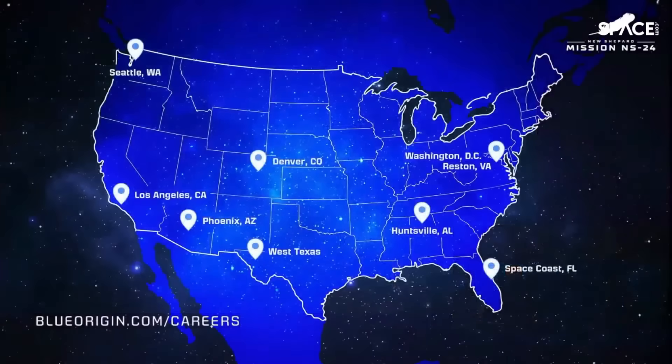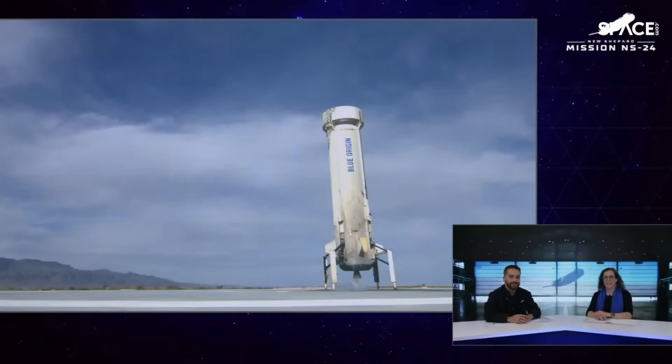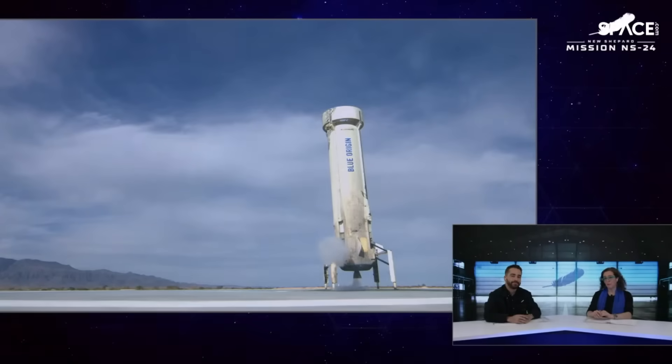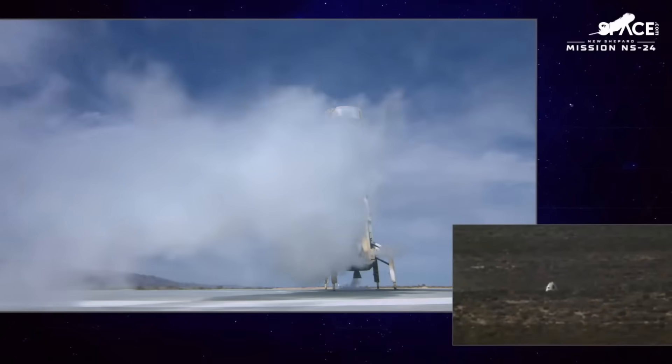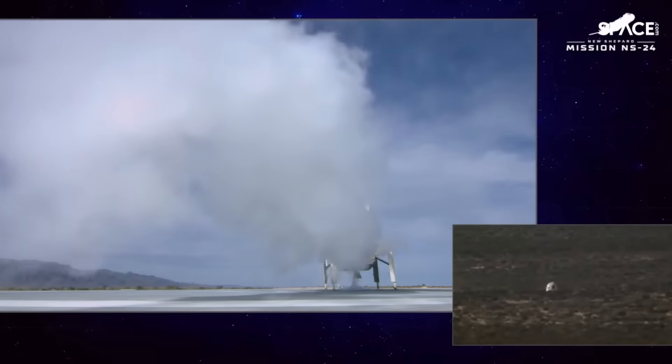We have hundreds of positions open across all our facilities and have a particular need for machinists and programmers in Florida and Alabama. Please visit our website for more details. And of course, if you'd like to purchase a seat on New Shepard, you can go to blueorigin.com and click the fly to space button in the upper right-hand corner. Following a thorough review of today's mission, we look forward to flying our next crewed flight soon. My name is Erica Wagner for Salt Flat Eddie and everybody here at Blue Origin. Thanks for tuning in to New Shepard's 24th flight. Happy Holidays and Grand Autumn Ferociter.